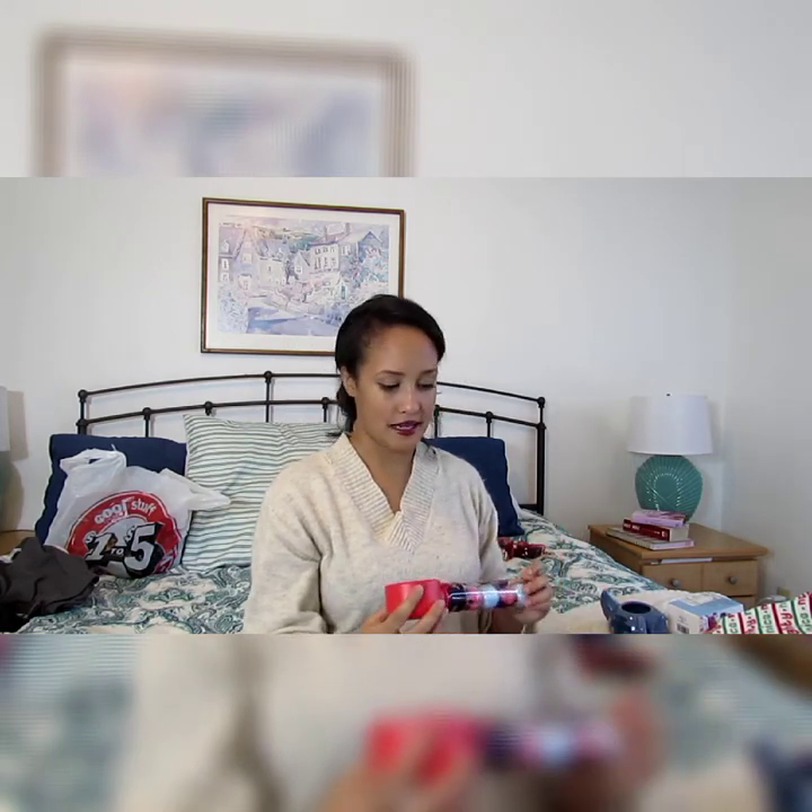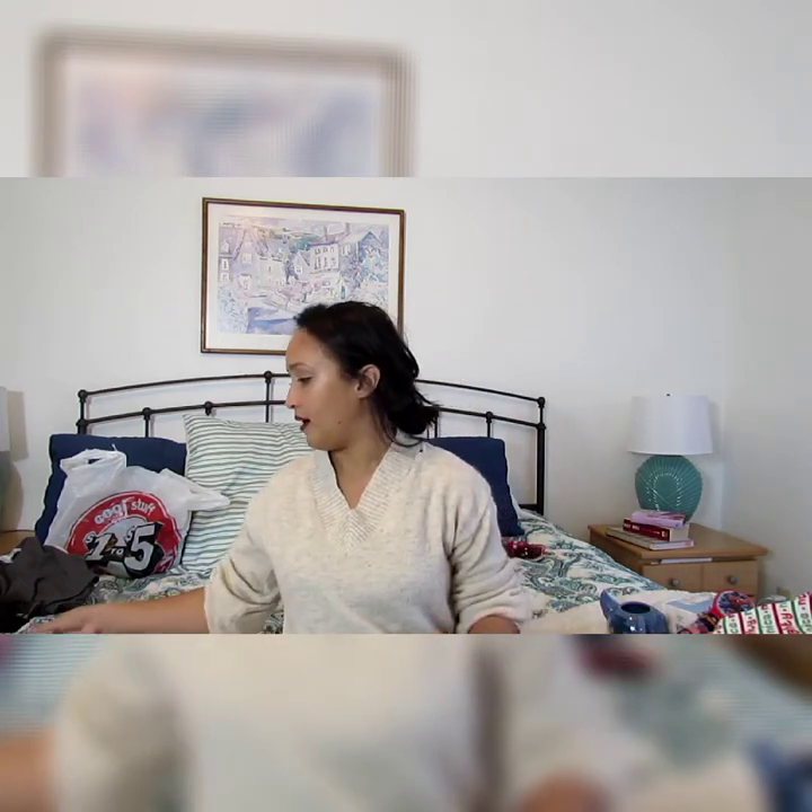The next item is the Spider-Man bath bomb set, which is also going to be in the Christmas Eve box. If you saw my earlier video, they had all kinds of bath bomb sets — Bluey, Toy Story, all types of stuff to make bath time fun. Anything that makes bath time fun for boys is a hit because it's already hard enough to get them in the bath. I think I'm going to put this in Pierre's box — just to clarify: Julian is 18, Pierre is nine, William is five and a half, and Kai is two.